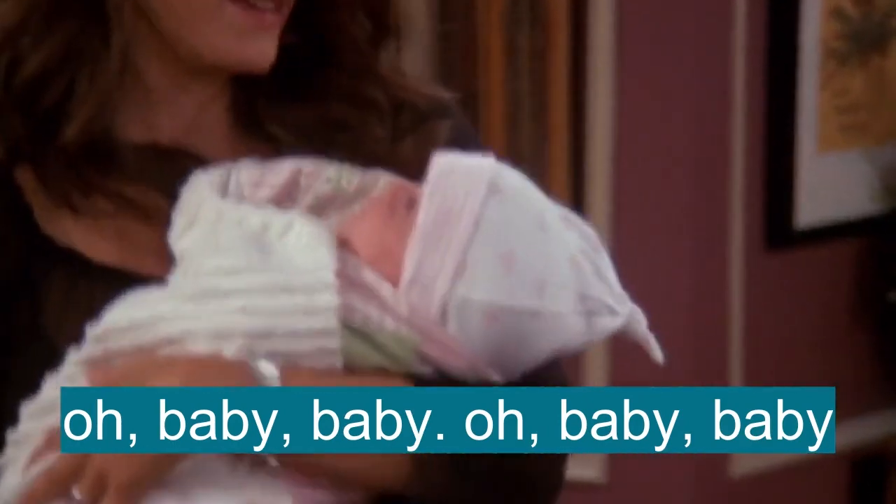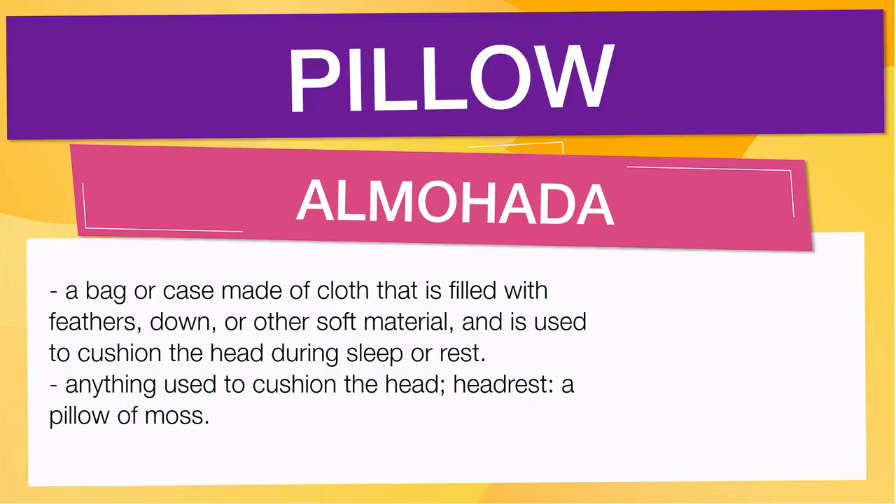In English vocabulary we will learn the word pillow. It means a bag or case made of cloth that is filled with feathers, down, or other soft material, and is used to cushion the head during sleep or rest.